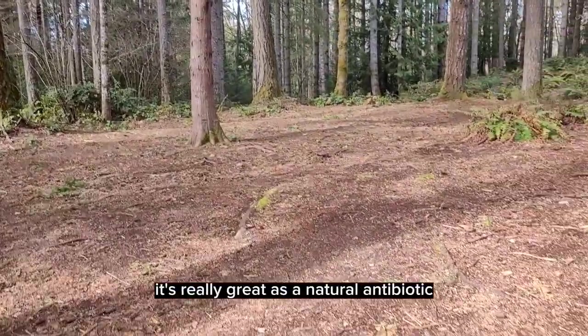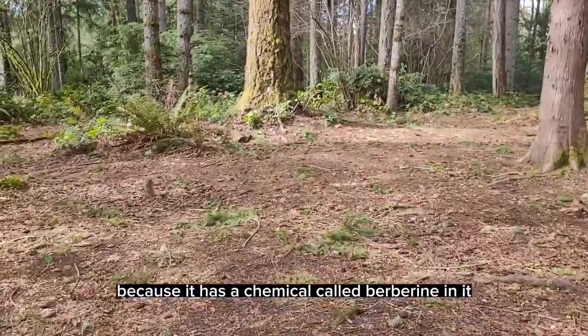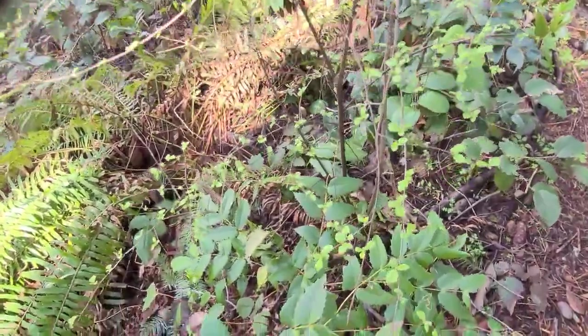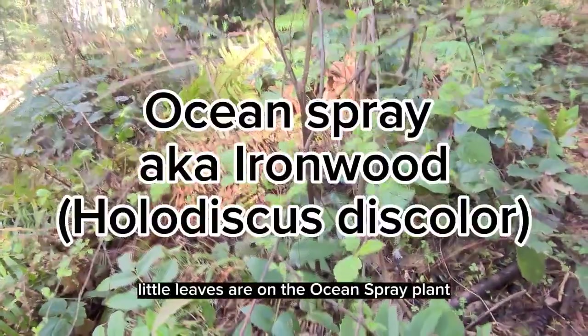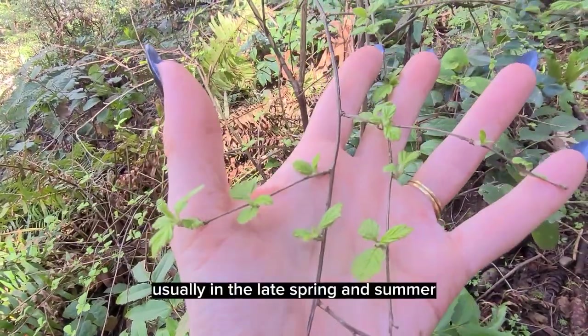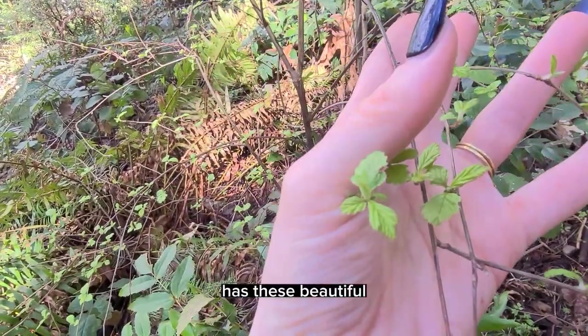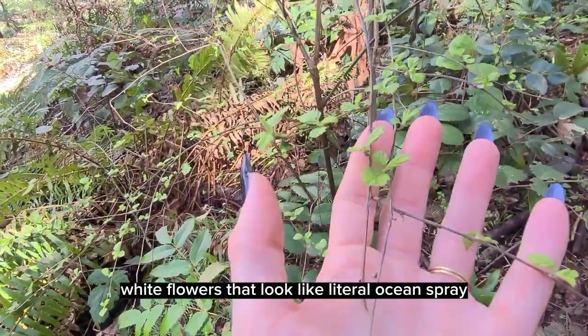This is our trailing Oregon grape. It's really great as a natural antibiotic, actually pretty strong because it has a chemical called berberine in it. These tiny soft kind of fuzzy little leaves are on the ocean spray plant. The ocean spray plant usually in the late spring and summer has these beautiful white flowers that look like literal ocean spray.